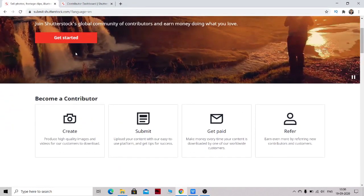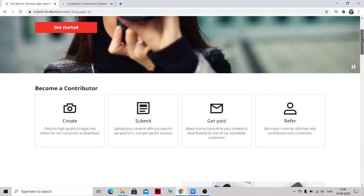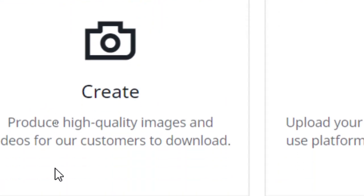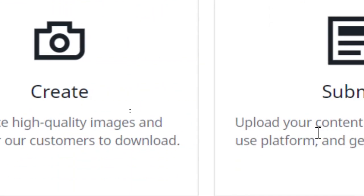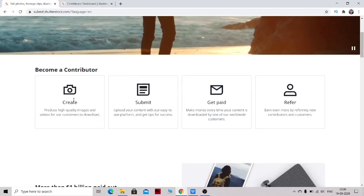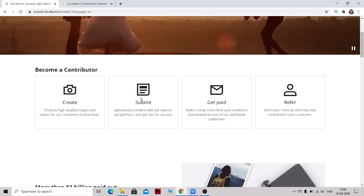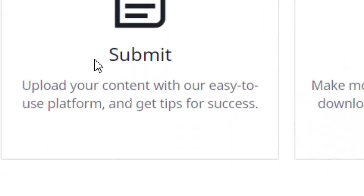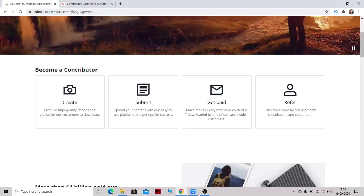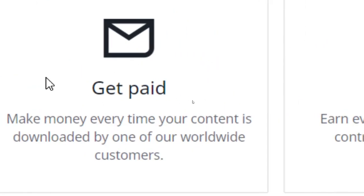You've probably already heard of Shutterstock.com. You can get paid working on this website with your smartphone only. It's a great option for people who want to make money from home or have some extra time. Just take some good quality pictures from your smartphone and upload your content to the website.